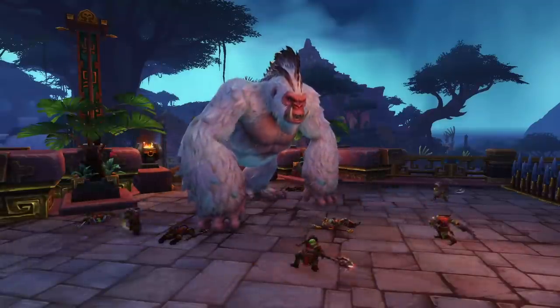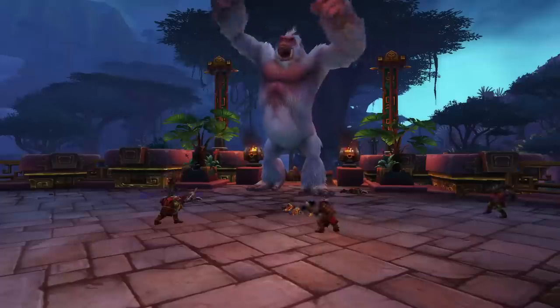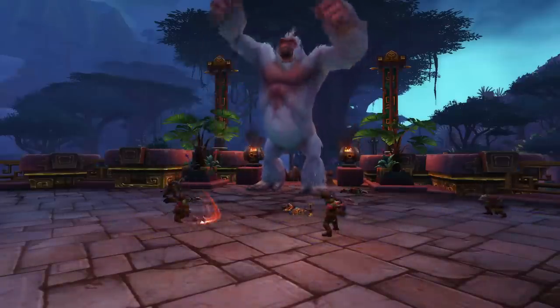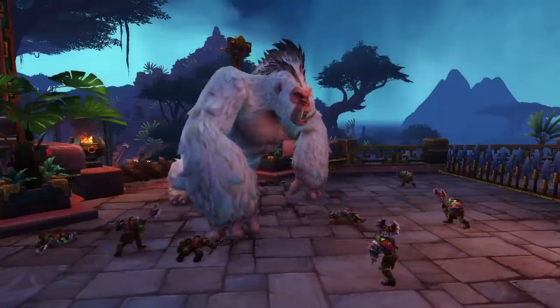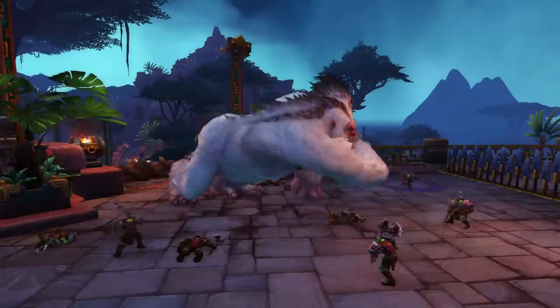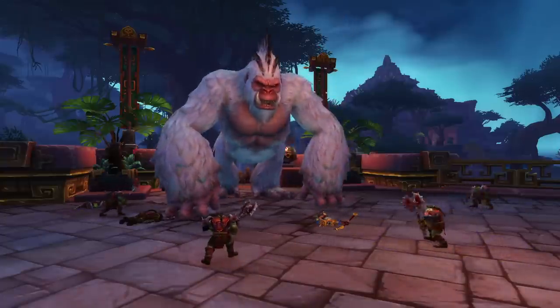I also learned that the Dakani are a tribe of intelligent gorillas in Gorilla Gorge in Zuldazar, and they became enlightened due to their exposure to Kajamite. These gorillas are pretty much like X-Men — they're like X-gorillas. But aside from that, Gronk is probably the biggest and smartest gorilla in the game, and on top of that, he's a raid boss, so that's why he's number two.